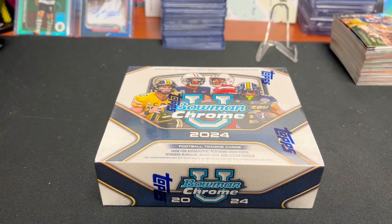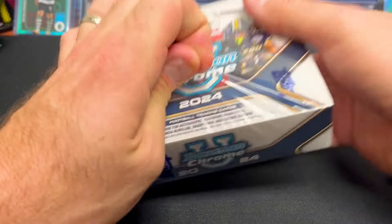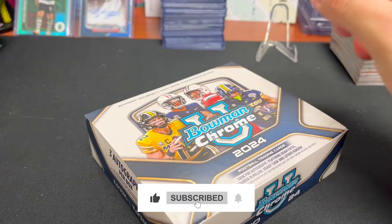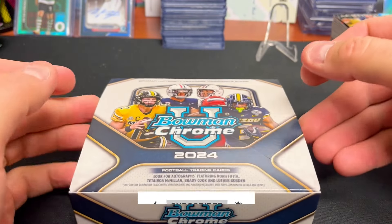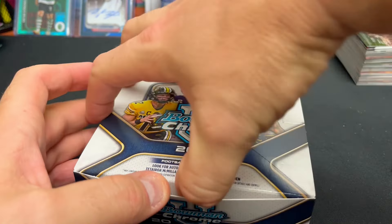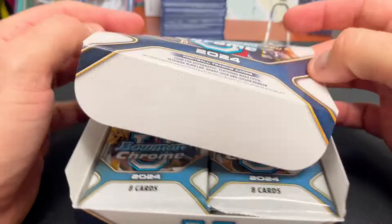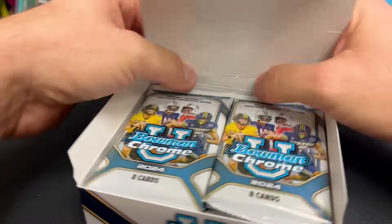We were able to rip, flip, and grade Bowman University last year quite a bit — it was one of our more profitable transactions, and we expect the same here this year. The checklist is not quite what we wanted as far as players go. The three biggest names you could have had would have been Shedeur Sanders, Travis Hunter — they were both in last year's — along with Jeremiah Smith from Ohio State.